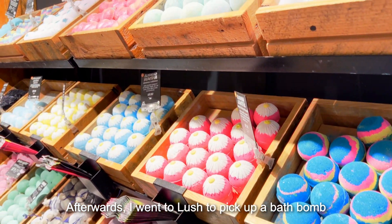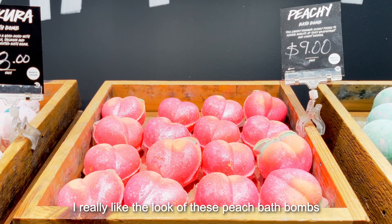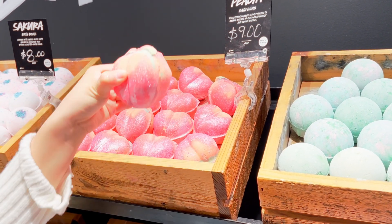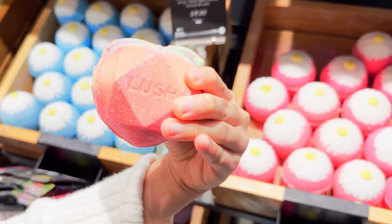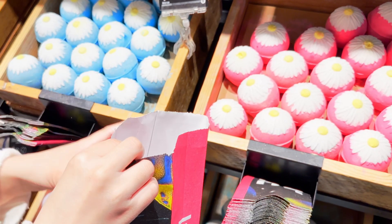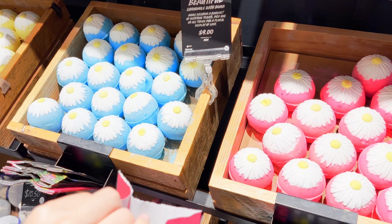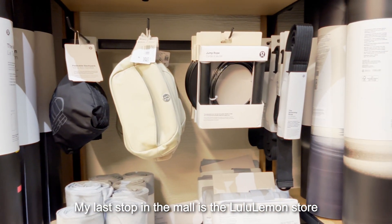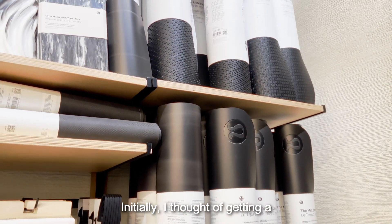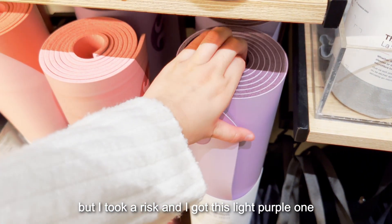Afterwards, I went to Lush to pick up a bath bomb. I really like the look of these peach bath bombs. Spoilers, but I'm actually leaving for a trip tomorrow, which is why I bought it. My hands were so glittery after I touched the bath bomb. My last stop in the mall was the Lululemon store — I've been meaning to get a new yoga mat. I initially thought of getting a black one since it might get dirty quickly, but I took a risk and got this light purple one.